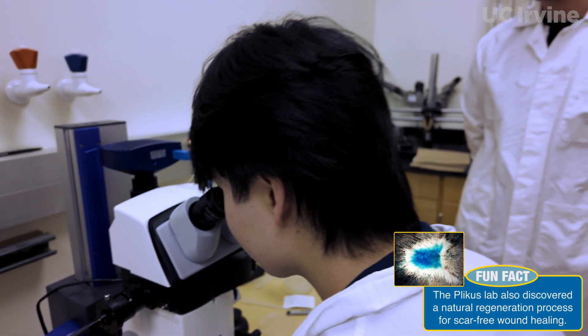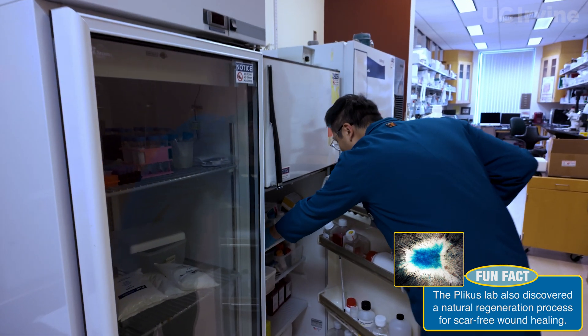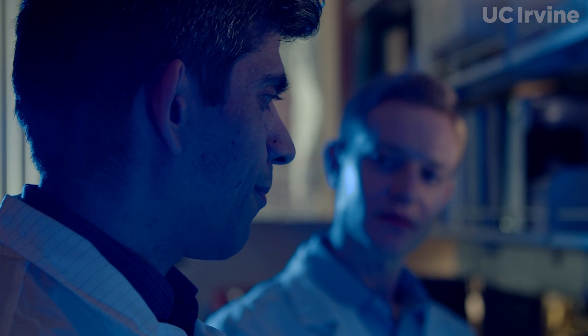A medical application that we foresee is the formation of new human facial cartilage that could be pre-shaped — for example, to match the shape of the ear or the nose — and that could be transplanted to patients in need.